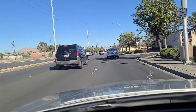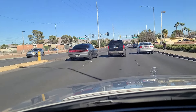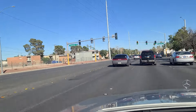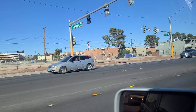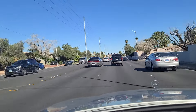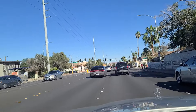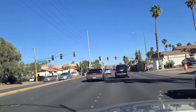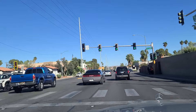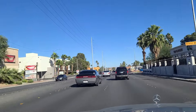We continue eastbound here on Desert Inn Road. You can see the light at Oneida Way as well as some more housing over here. Being this close to the strip, there's probably a lot of folks that just walk over there for work — probably easier than trying to park in employee parking, which tends to be a little distance away from the resorts themselves.